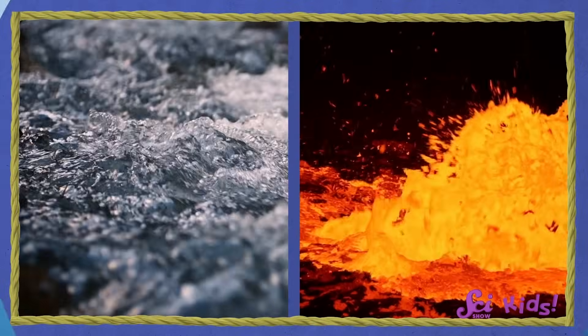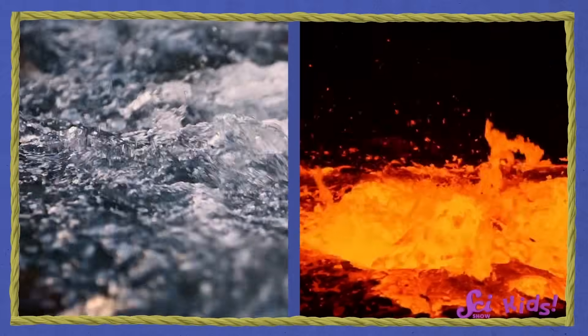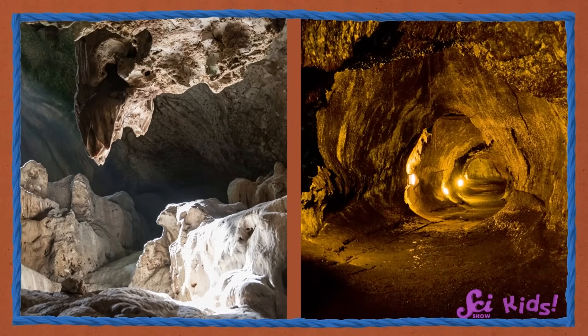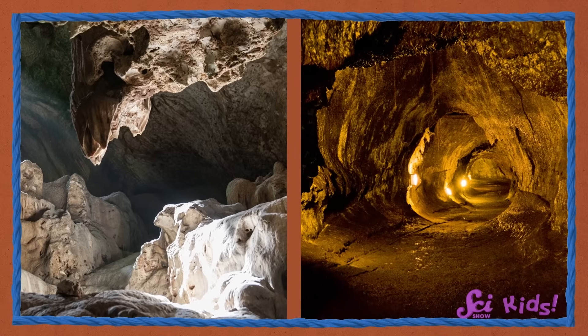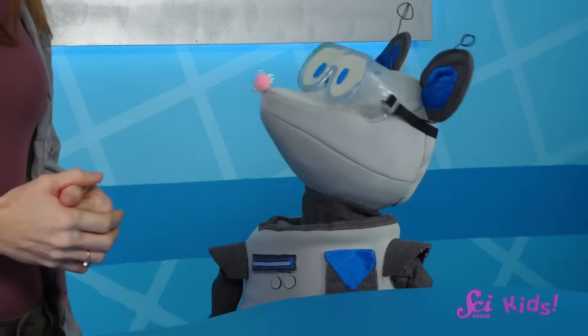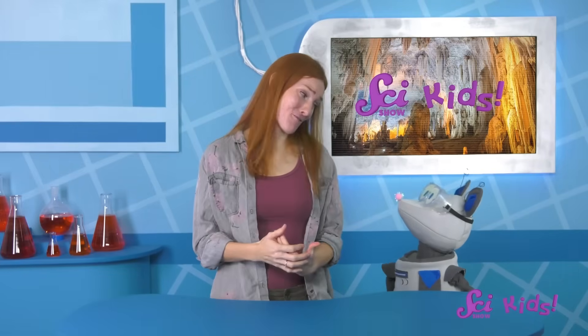It is amazing how things as different as water and lava can end up both making caves! Learning about all the different types of caves can show us how nature can change really slowly, like with limestone caves, or really quickly, like with lava caves! Which is your favorite type of cave, Squeaks? The fort is probably my favorite cave too! Any cave that I get to share with my friends is a great cave!